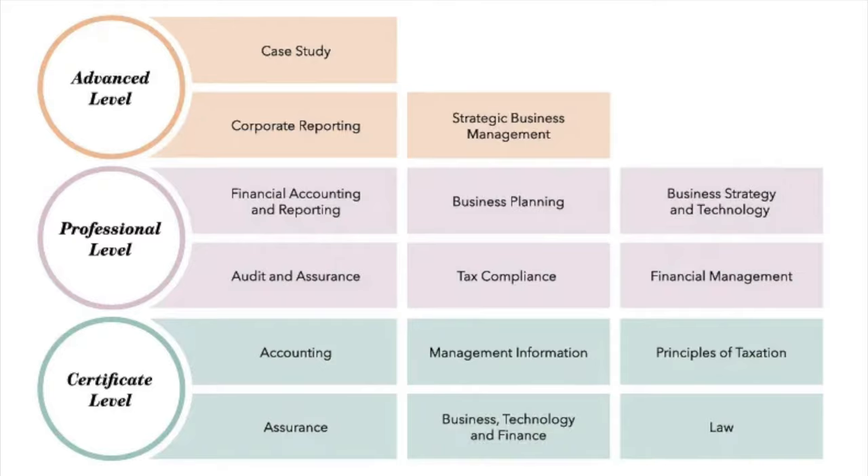If we now go on to ACA, you will see that ACA is made up of only three levels: the certificate level, the professional level, and the advanced level. Those students studying ACA will be working at the top accountancy firms, which offer financial services such as assurance, audit, and tax services. That's why within the ACA qualification we see more specific modules to the financial services field, such as assurance, audit, law, and taxation — they will need to understand how to provide a service, rather than running a business as you see with the CIMA exam.